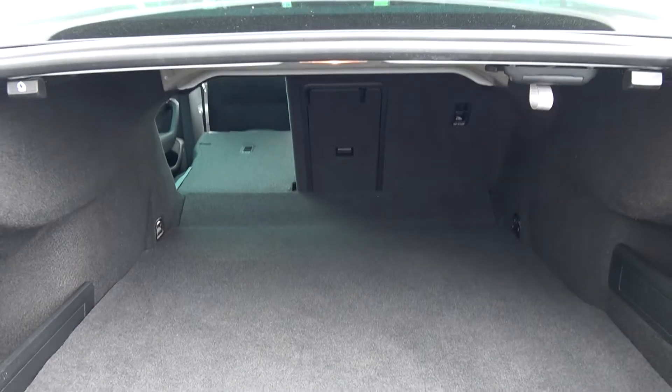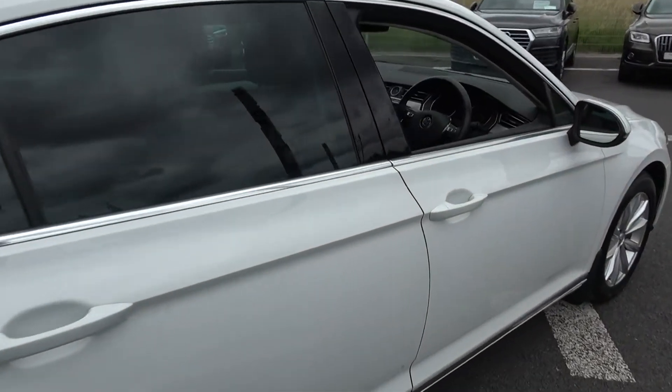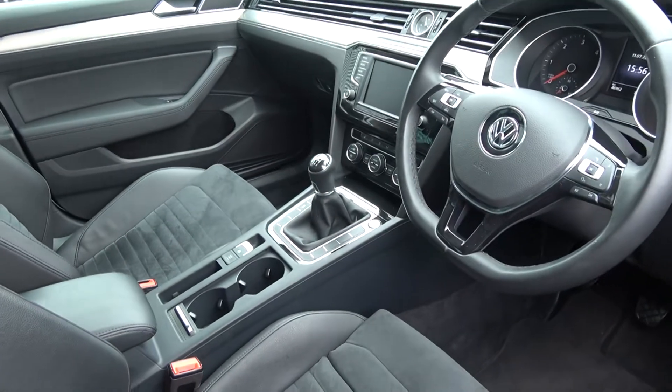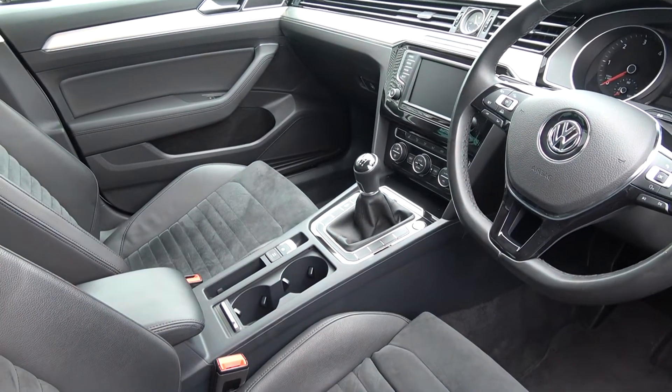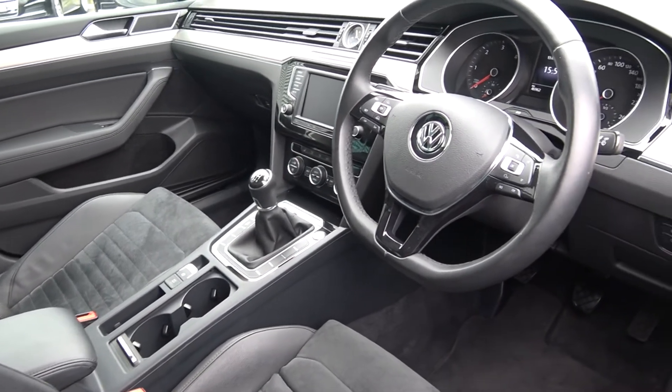Making our way to the driver's cockpit, we are greeted with your black leather multi-function steering wheel, finished in high-gloss piano black, auto lights, auto wipers, keyless ignition, electronic handbrake with auto hold, cruise control, and Bluetooth functionality for your mobile phone.